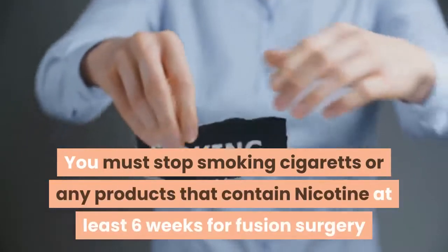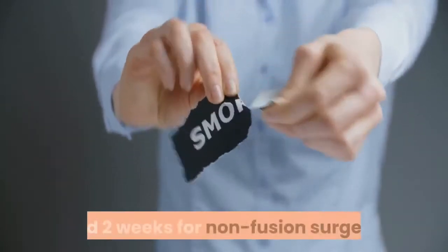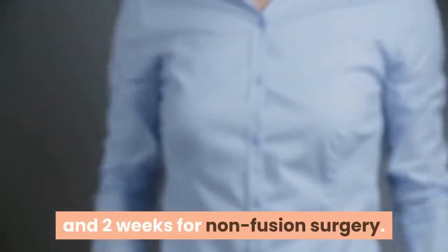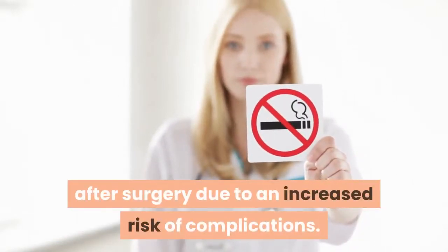Prior to surgery, you must stop smoking cigarettes or any products that contain nicotine at least six weeks before fusion surgery and two weeks before non-fusion surgery. You should not resume smoking after surgery due to an increased risk of complications.